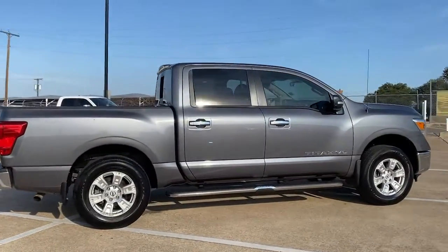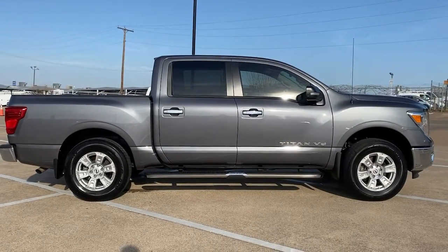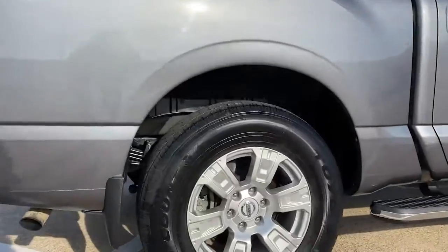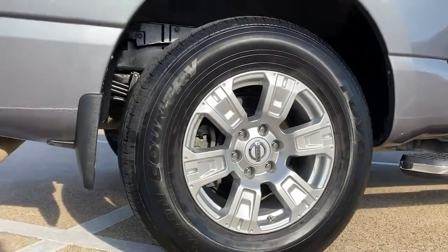These are just some of the great options this vehicle comes with: electronic stability control, running boards, trip computer, power windows, four-wheel disc brakes, and power steering.